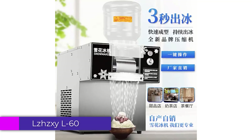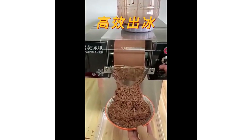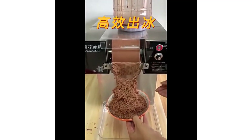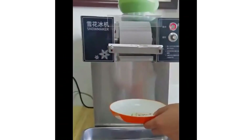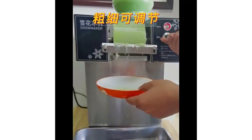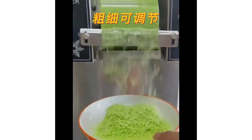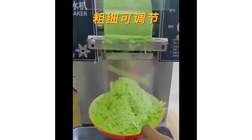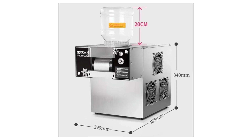Number 4: LJX I-60 Lira Snowflake Ice Machine. The machine boasts a compact and sleek design measuring just 290x485x340mm, making it easy to fit into various spaces whether for home use, a small cafe, or at events. Despite its lightweight construction at 18.5kg, it feels robust and well-built. The LJX I-60 Lira Snowflake Ice Machine stands out as a reliable and efficient ice maker. Its combination of performance, ease of use, and compact design makes it a must-have for anyone in need of a quality ice maker.